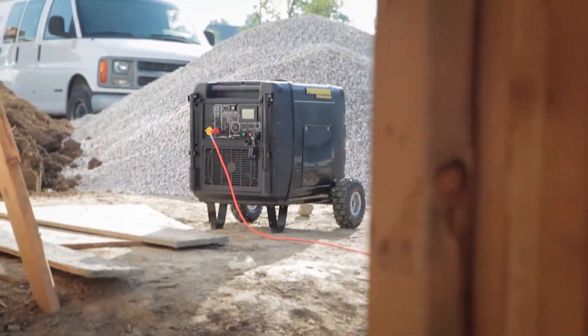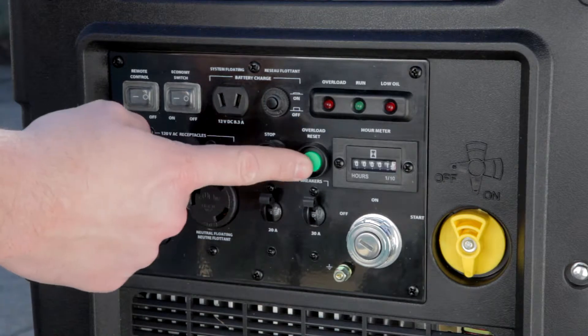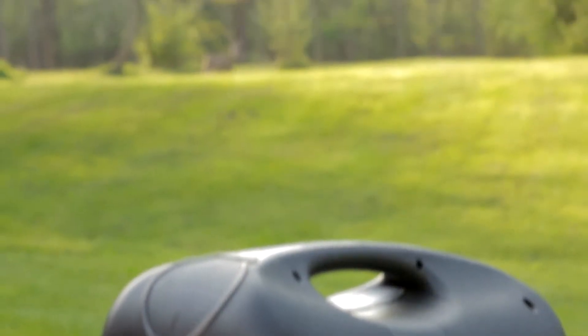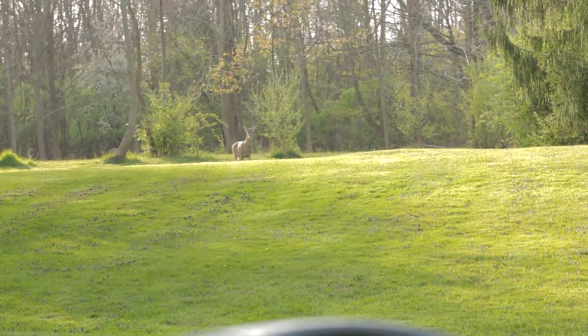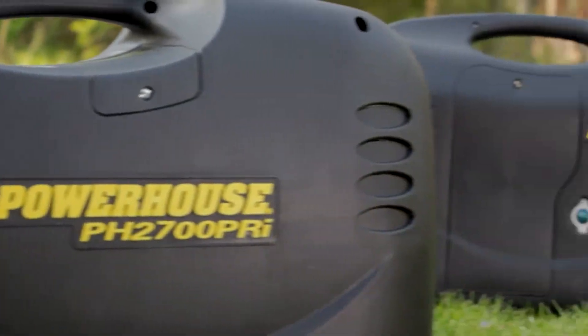They feature exclusive inverter-protect, which bypasses the inverter in the event of an overload, allowing the engine to continue running. They are quiet enough to make them ideal for camping or recreation, and nearly all models meet National Park Service guidelines for campground use.